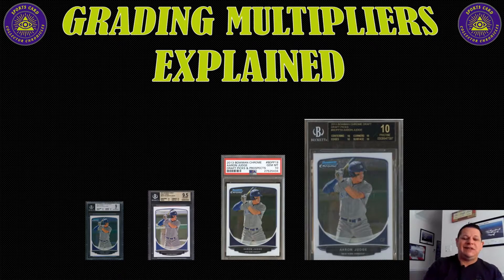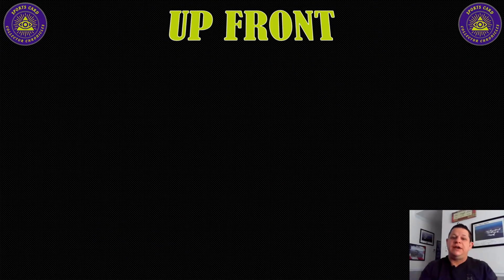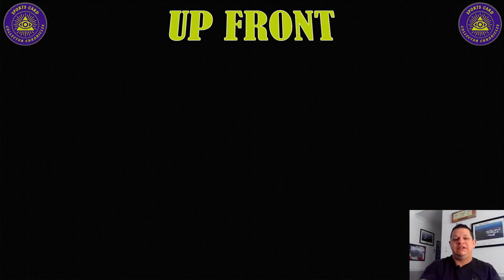It's not set in stone. There's no perfect formula. A lot of people have tried to break it down. All you can do is use your best guess based on data you know and have. I used PSA 10 as my benchmark — that's my X. Everything else would be multiples of that.